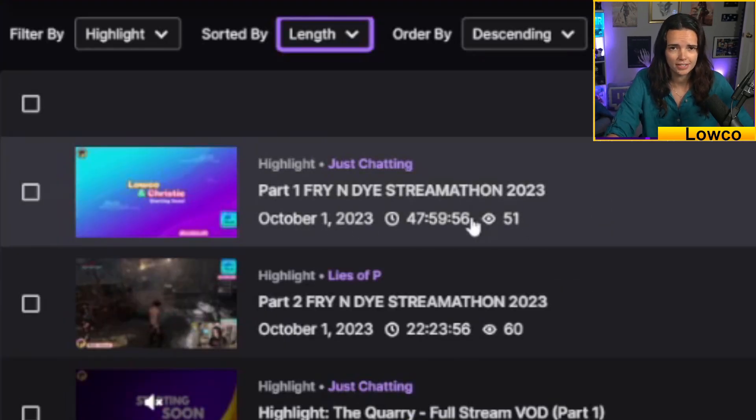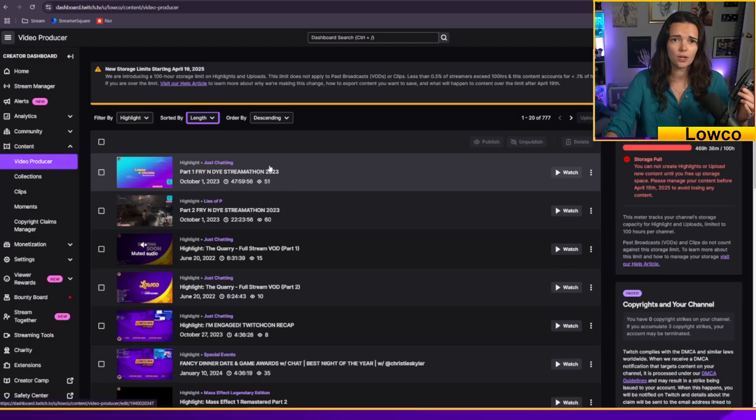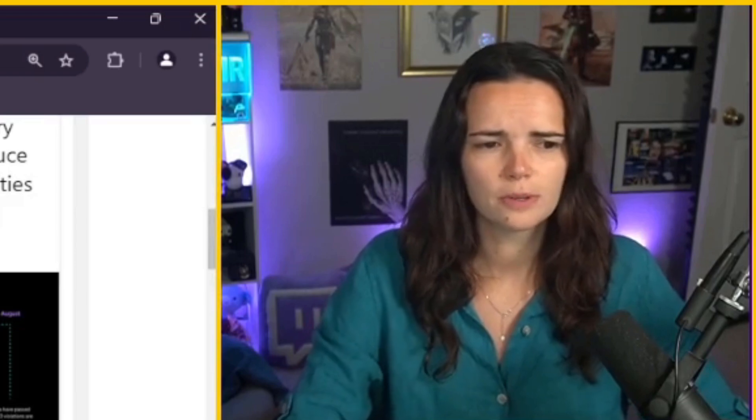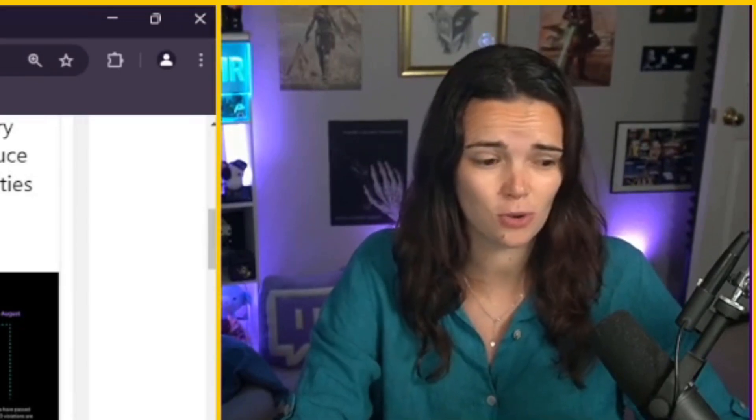I have a 47-hour highlight that will need to be dealt with. So this is how you can manage it and deal with it and delete things. What's more frustrating is that Twitch doesn't even provide a solution to the problem.